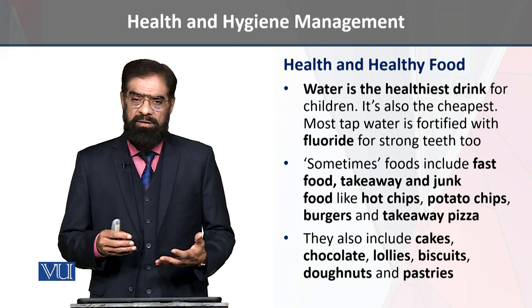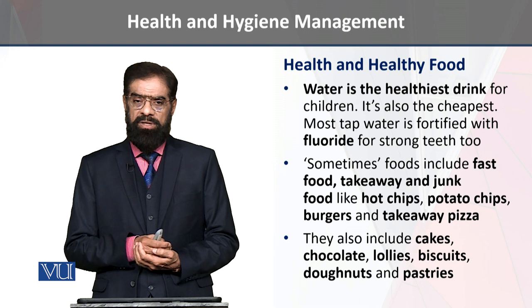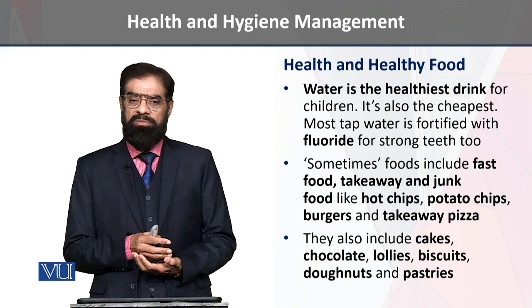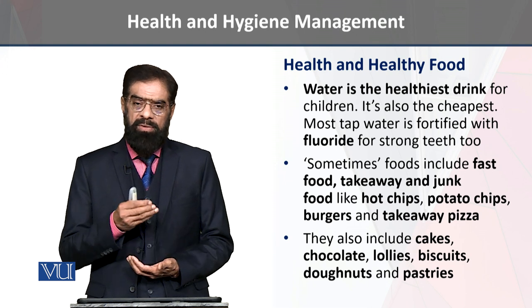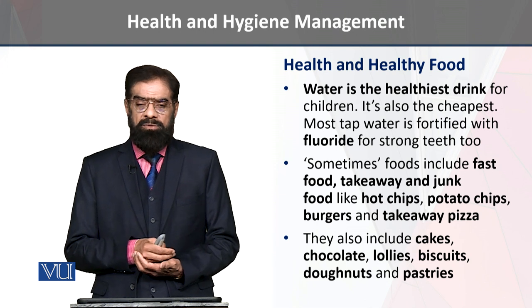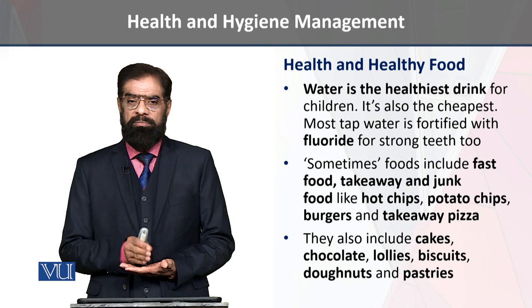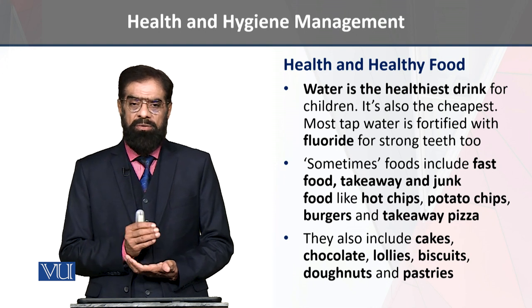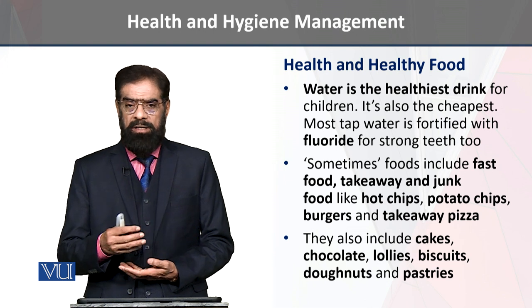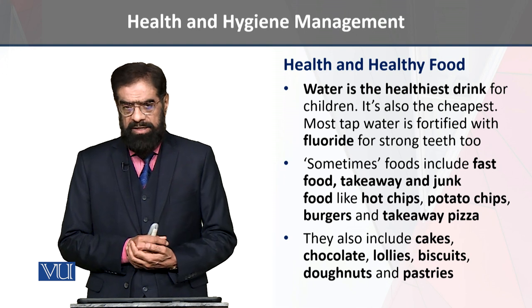It is a good balanced diet for children. These are energy products that are available in the market.